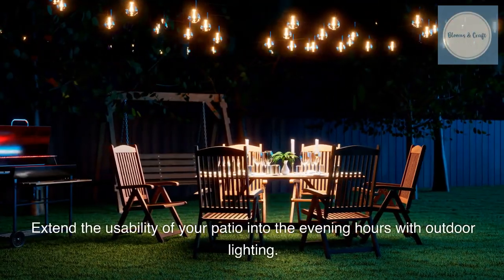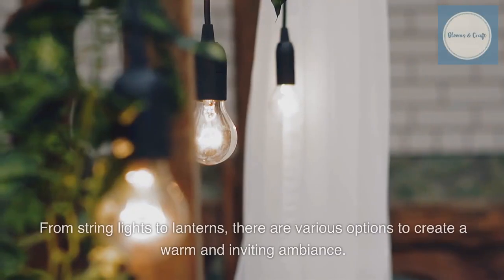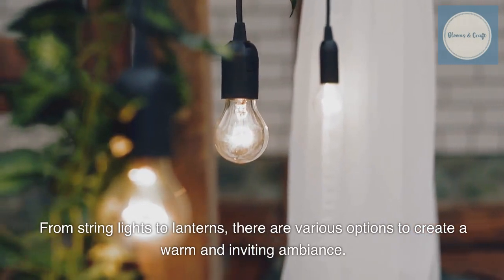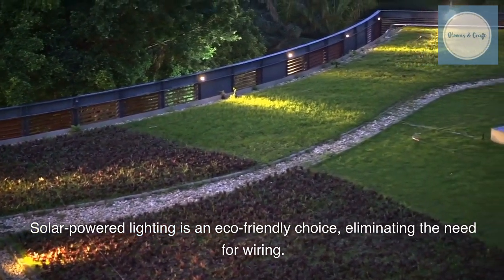Extend the usability of your patio into the evening hours with outdoor lighting. From string lights to lanterns, there are various options to create a warm and inviting ambience. Solar-powered lighting is an eco-friendly choice, eliminating the need for wiring.